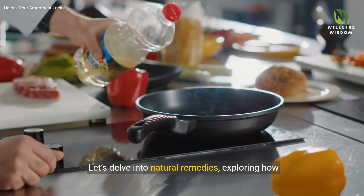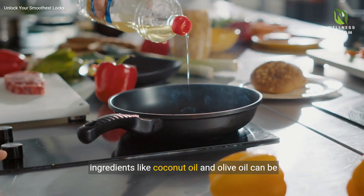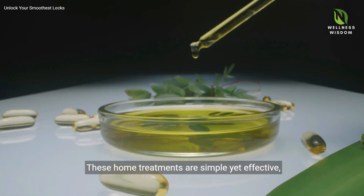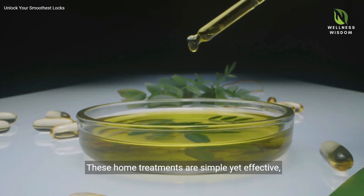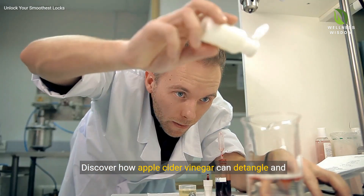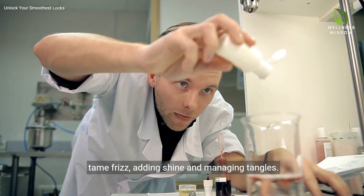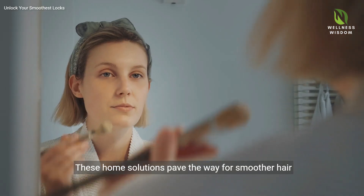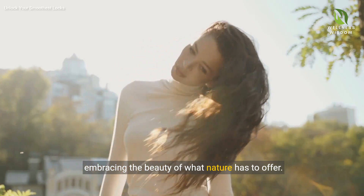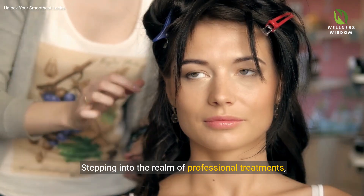Let's delve into natural remedies, exploring how ingredients like coconut oil and olive oil can be powerful allies in achieving smoother hair. These home treatments are simple yet effective, offering a chemical-free path to sleekness. Discover how apple cider vinegar can detangle and tame frizz, adding shine and managing tangles. These home solutions pave the way for smoother hair with minimal effort, embracing the beauty of what nature has to offer.